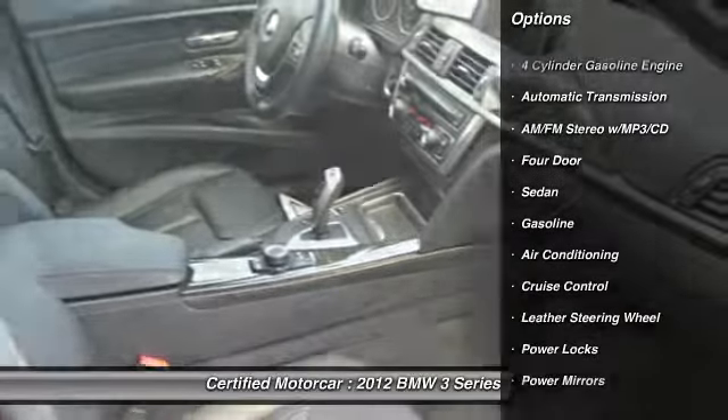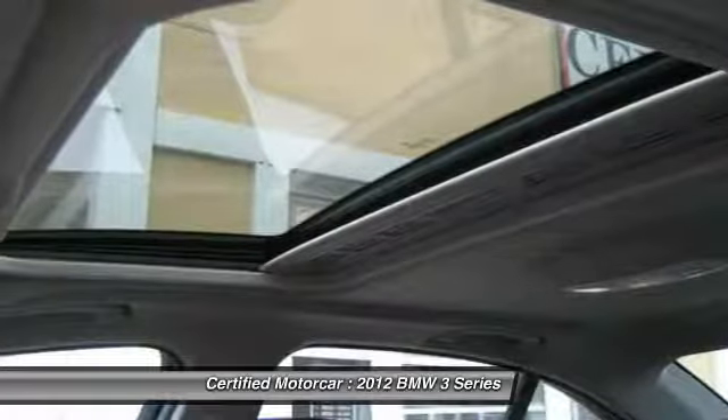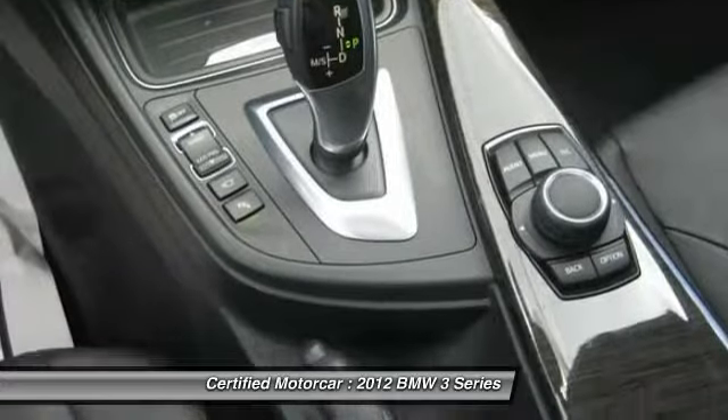Here are some of this vehicle's great options: keyless entry, traction control, leather-wrapped steering wheel, power steering, automatic transmission, cruise control, AM/FM/CD/MP3 radio, and center armrest.